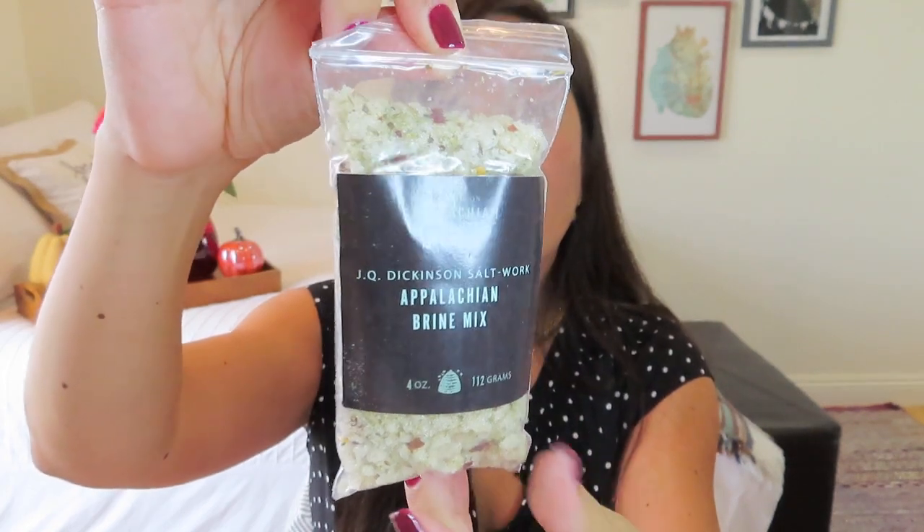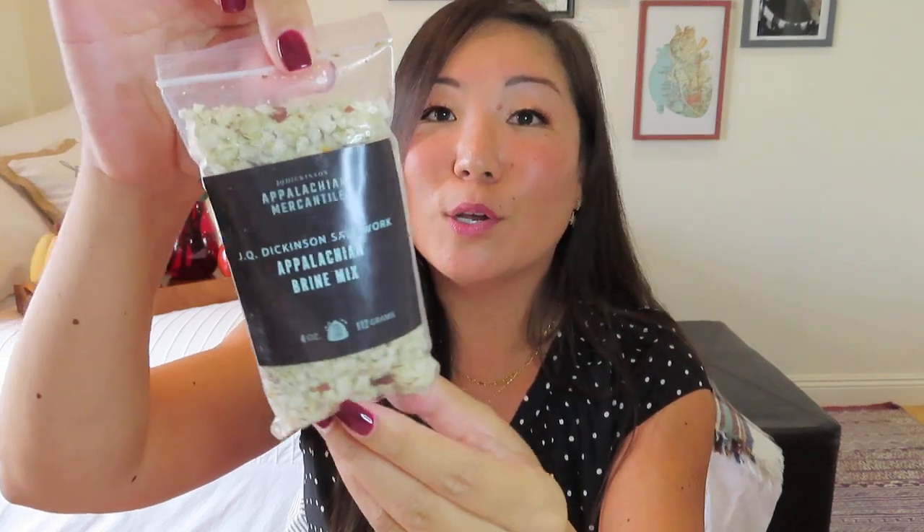This next item looks like something you could use for that chicken. It is from JQ Dickinson — and they're known for their salt products — so this is an Appalachian brine mix. You can see all the seasoning in there, with nice big chunky pieces of salt. It's made with Appalachian salt, organic sugar, and a medley of herbs and spices. Just add water and your favorite meat to retain moisture and add flavor. See the enclosed recipe for perfect roasted chicken. I love that they already pre-mixed it for us — this is four ounces to make your mix.